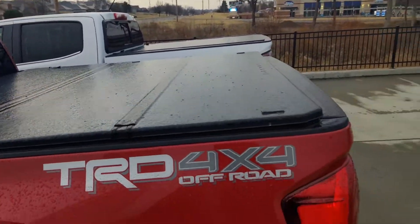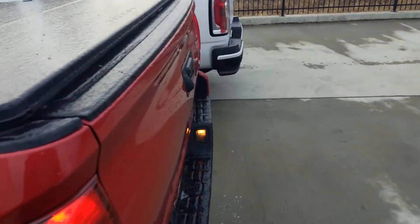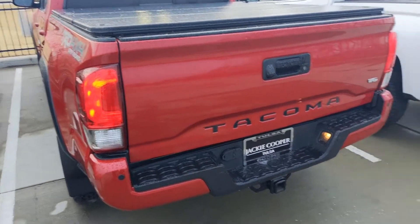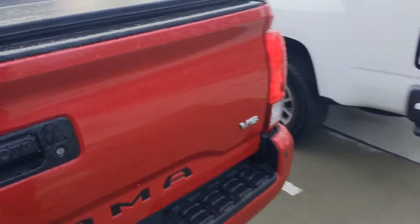I promise it doesn't always look that shiny — it's just frozen solid right now — and certainly would love to get it inside and get it warmed up.